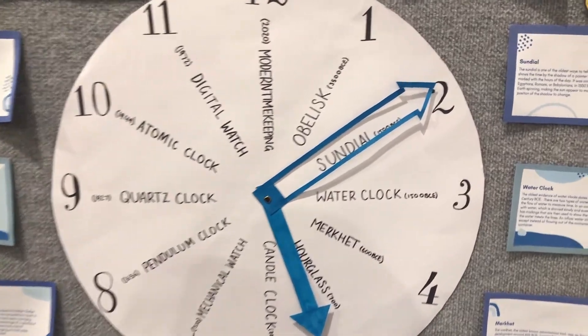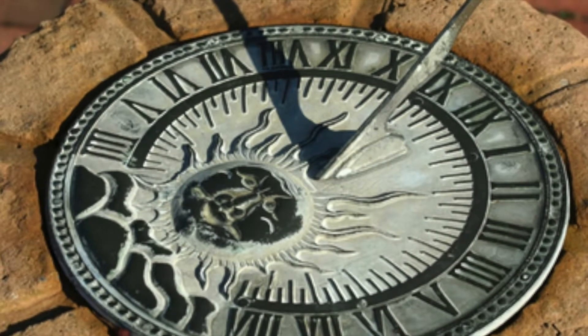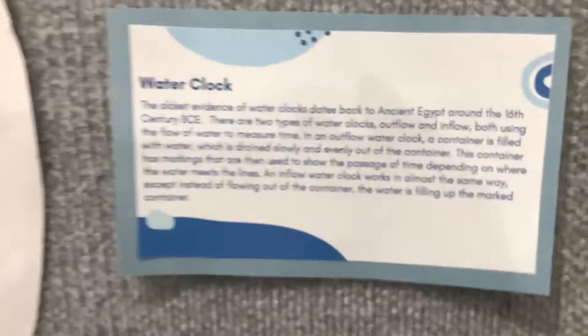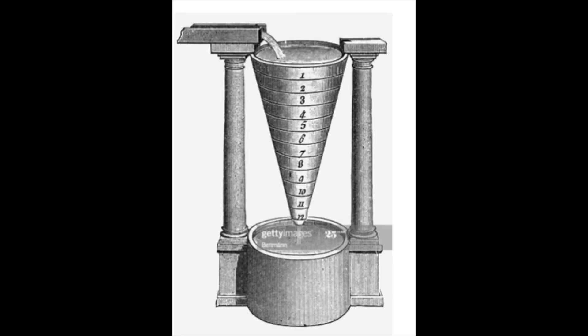Later, in 1,500 BCE, came sundials, a smaller, more detailed development of the obelisk. The Egyptians also used water clocks during this period, using the flow of water into or out of a marked container to measure time.